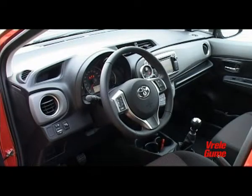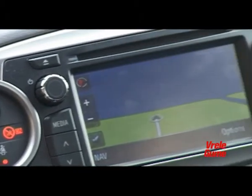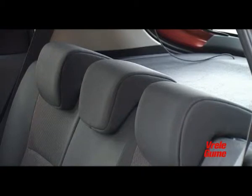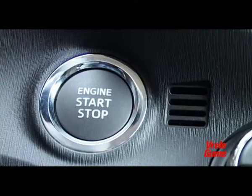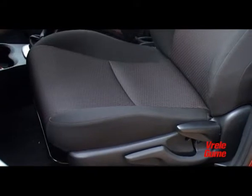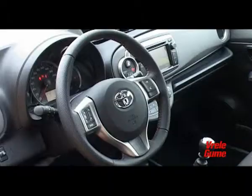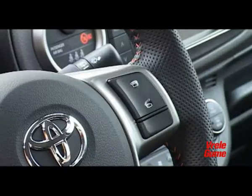The Bluetooth phone connectivity option has also gone a step further, enabling display of the phonebook, review of recent calls, text messages, and audio playback from the phone itself. The rest of the equipment includes a digital dual-zone climate control, keyless start, and automatic headlights. The seats are a little firm and perhaps marginally better suited for the city than longer trips, but they provide excellent lateral body support. The steering wheel is adjustable in height and depth, making it easy to find the ideal driving position.